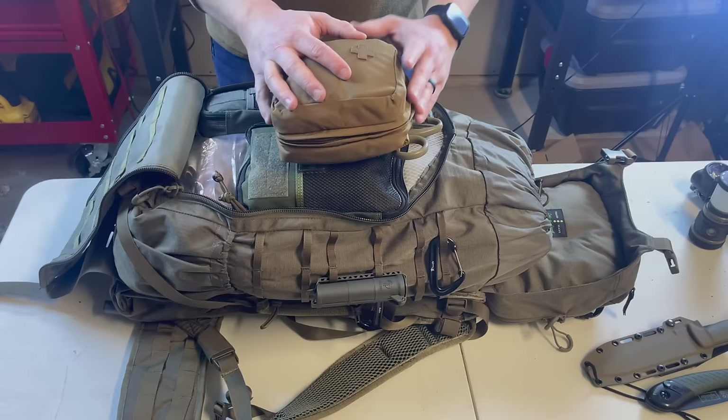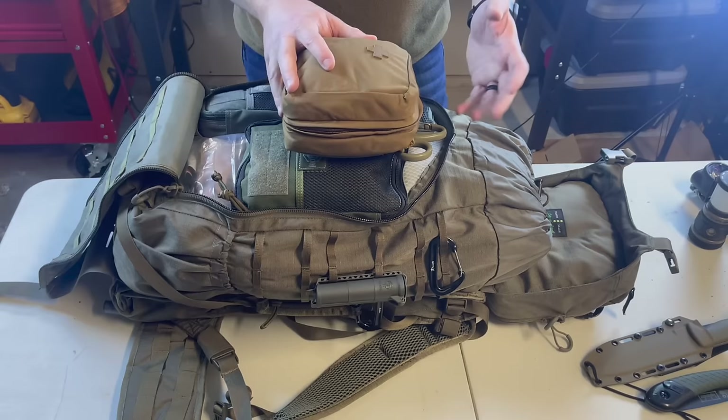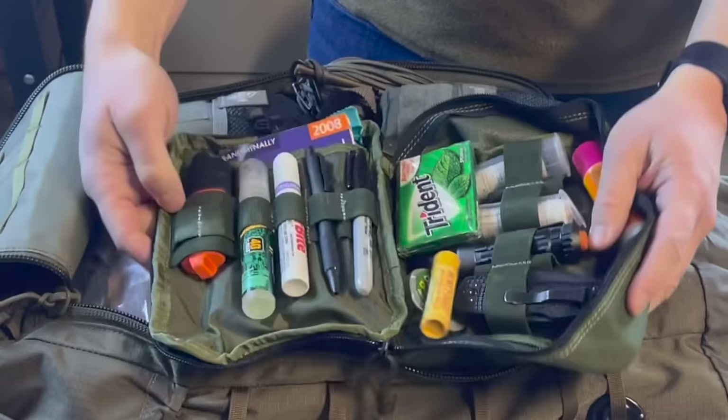My med kit is pretty comprehensive — I'll do a dedicated video on it later. It includes multiple trauma dressings, sucking chest wound dressings, and Israeli bandages. I always keep trauma shears. In a past life I was a medic, so I'm formally trained to deal with burns, bites, car crash injuries, and gunshot wounds.